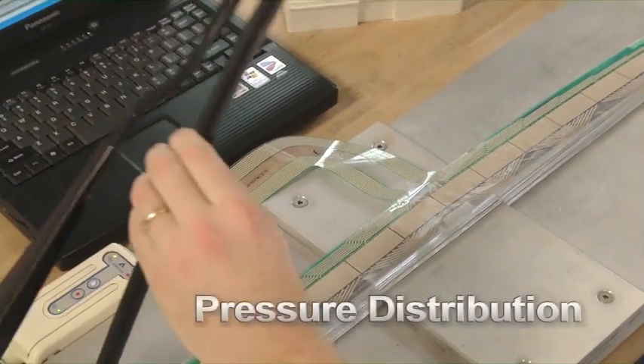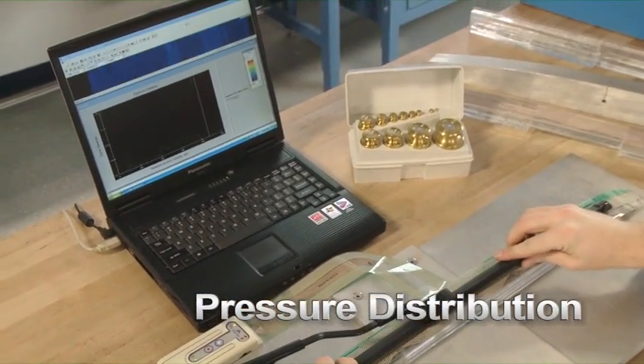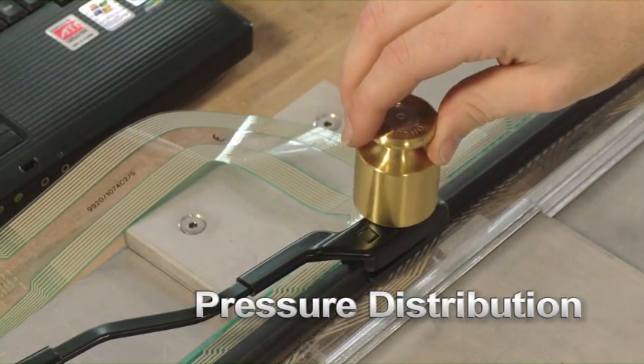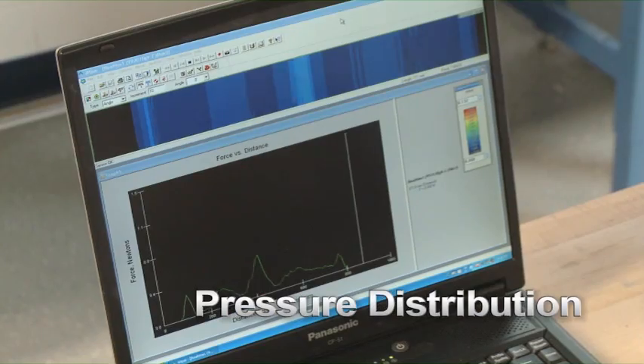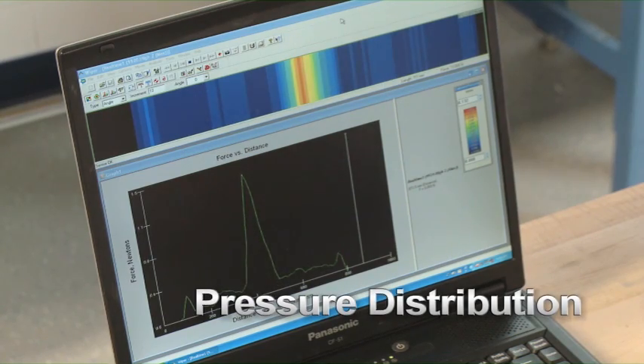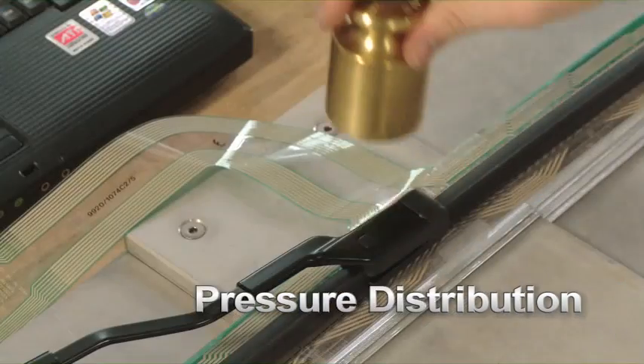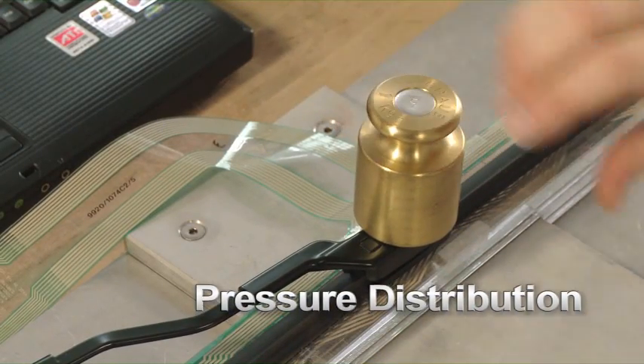Even distribution of contact pressure is vital to overall wiping performance. Engineers use the latest pressure sensing equipment to make sure each blade delivers consistent, firm contact across its full length. This equipment enables Federal Mogul to carefully tune blade design to the unique characteristics of each windshield.